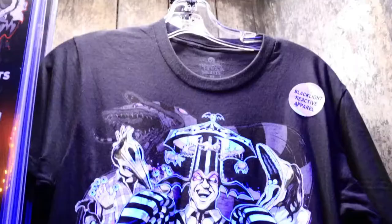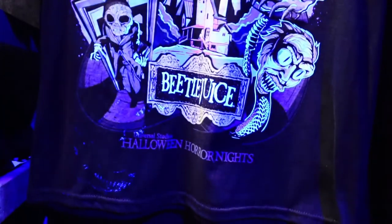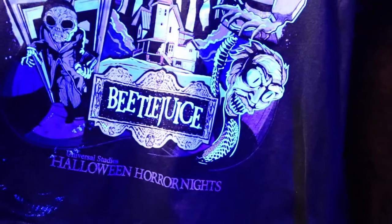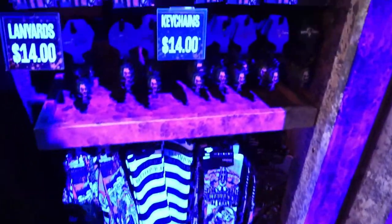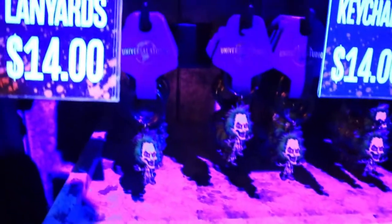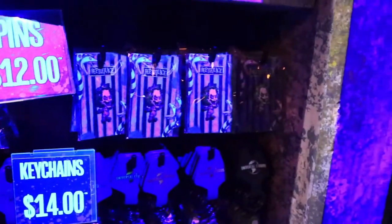Over here we have another look at the t-shirt, and at the bottom you can see it says Halloween Horror Nights — doesn't say 30 though, just kind of ambiguous but pretty obvious. Some hats as well as some hoodies, more of those socks, and then these cool keychains — $14 keychain and lanyard.